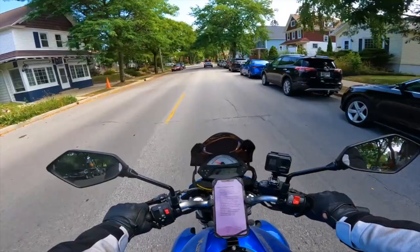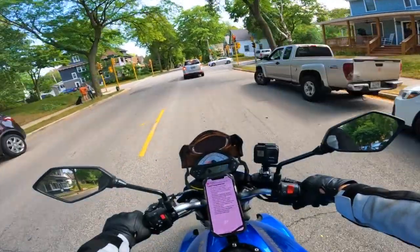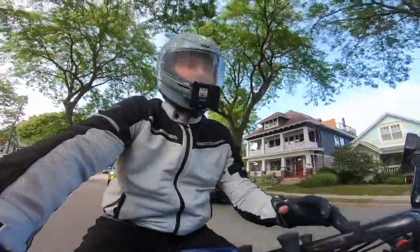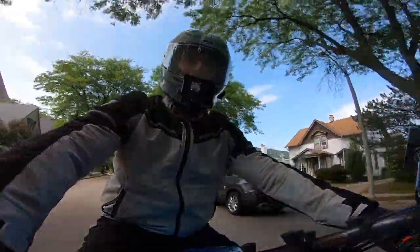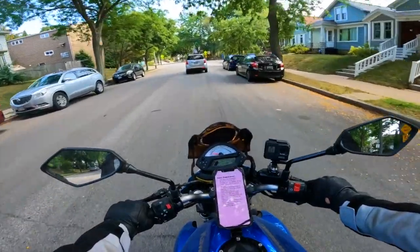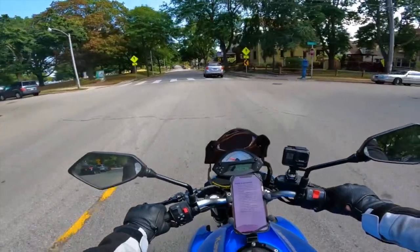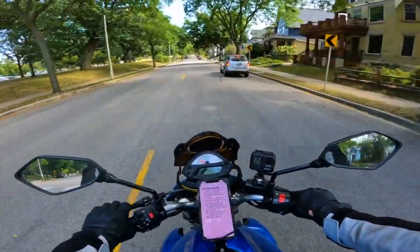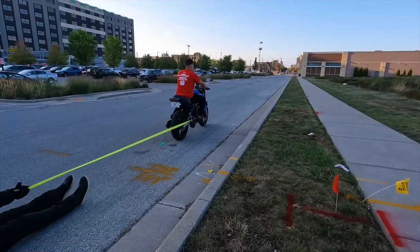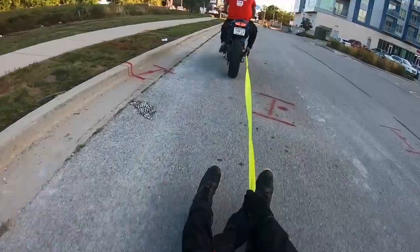The material is meant to hold up to the test of time and protect you if you go down. In my opinion, you cannot do a motorcycle jean review without actually putting these jeans to the test. Motorcycle armor jeans are meant to protect in a slide, in an impact. So in order to best evaluate these jeans, I put them to an abrasion resistance test and had my buddy drag me on this motorcycle through a parking lot with a tow rope.